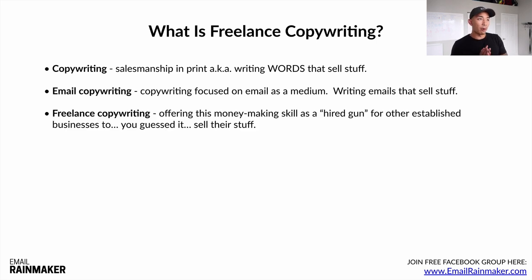Freelance copywriting means offering this money-making skill as a hired gun to other established business owners. You're learning the skill of email copywriting and offering it as a service to businesses — saying, 'Hey, let me write emails to your list to sell more of your products, services, and programs.'